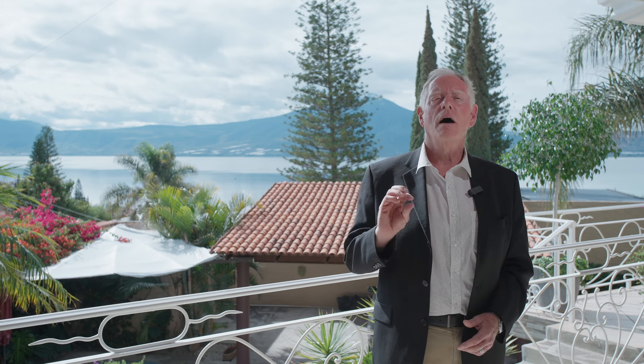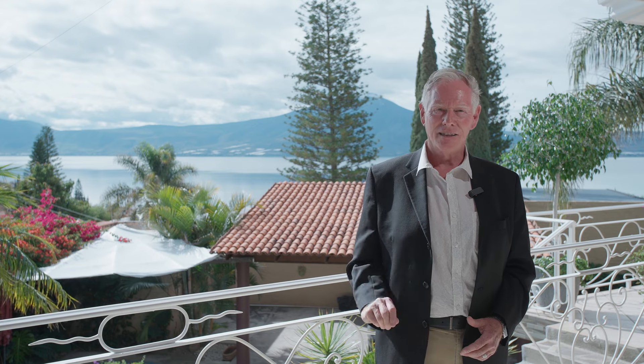It is one of the prestige communities lakeside, and I'm proud to be showcasing one of my new listings here, Casa Star.